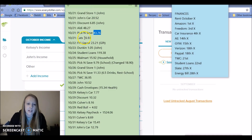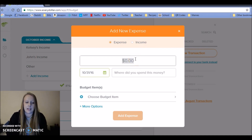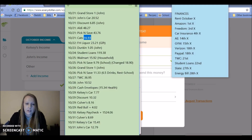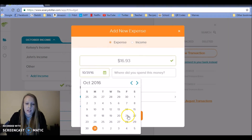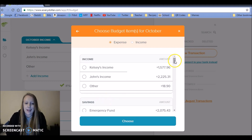Next up, I spent $16.93 on some cat supplies. I didn't have any money left in that category, so I just used the debit card because I knew I was going to put a certain amount towards cats anyway.